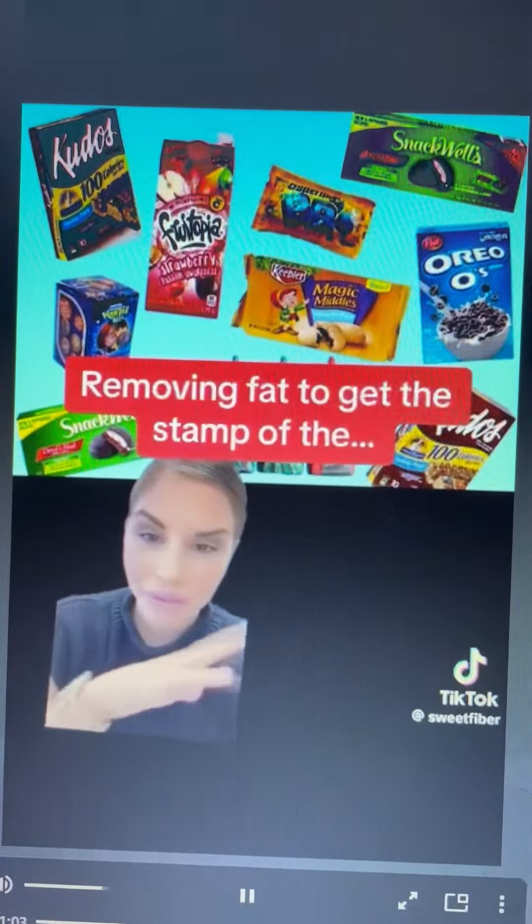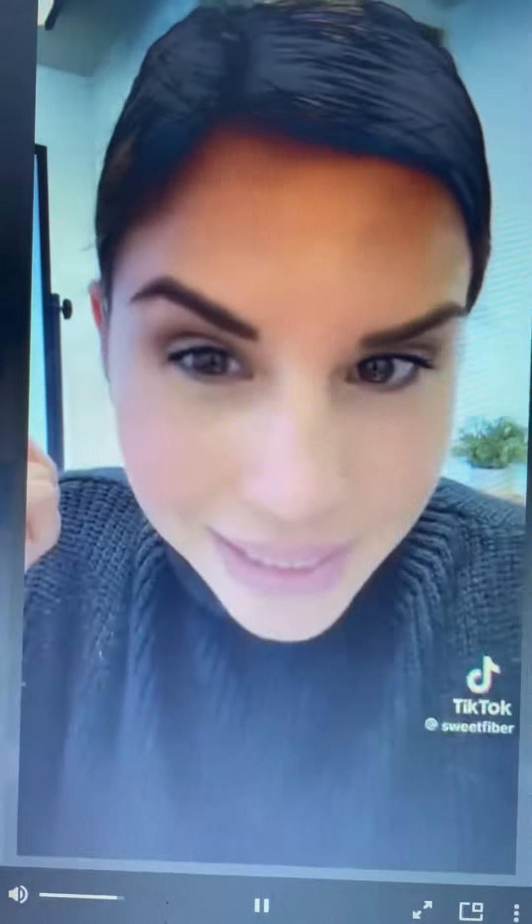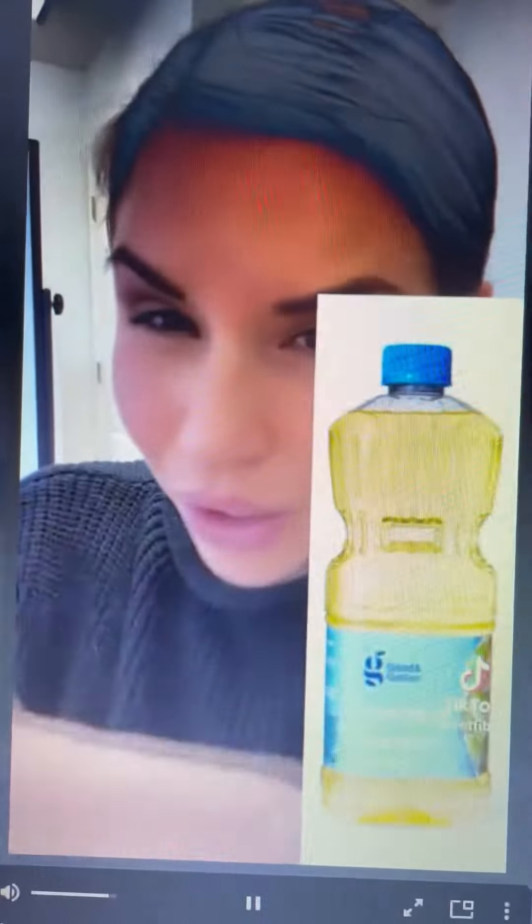They started coming out with fat-free everything. They were removing the fat, but that made the products taste terrible. To make up for that, they would add sugar. And because at the time saturated fat was the villain — which, P.S., saturated fat is found in nature in olives, avocados, and coconuts — they started creating their own fats from seeds and called it vegetable oil. Not made from vegetables.